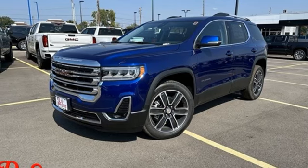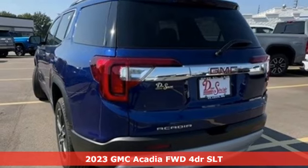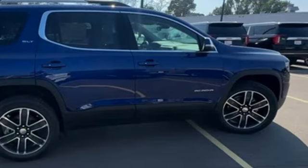Here's a new 2023 GMC Acadia. With style, safety and space, it's ready to accommodate all your needs. And with features like these, every drive is a pleasure.